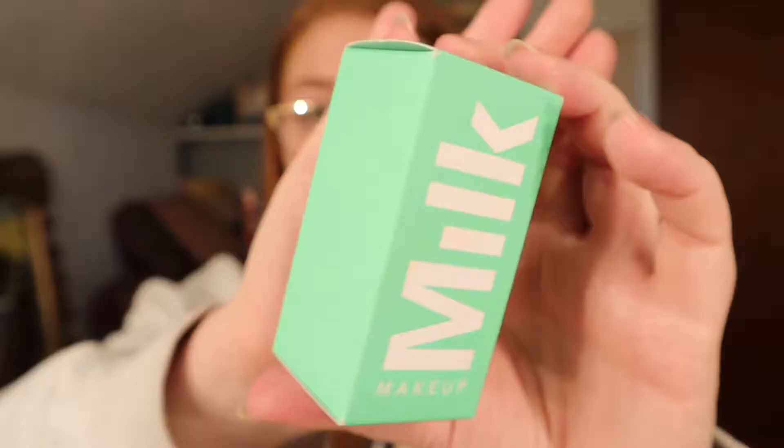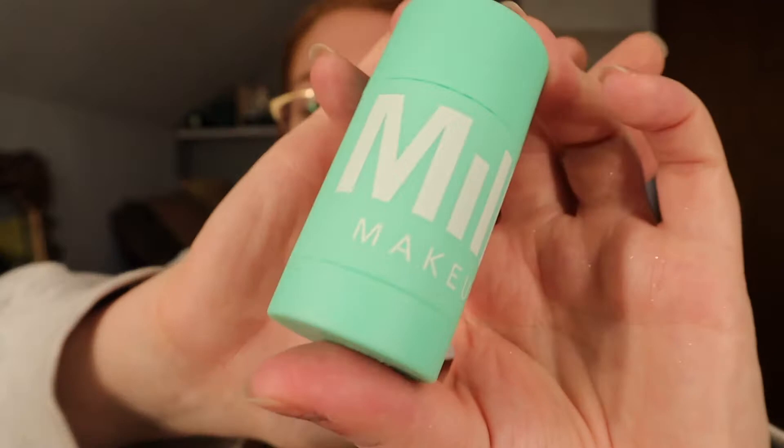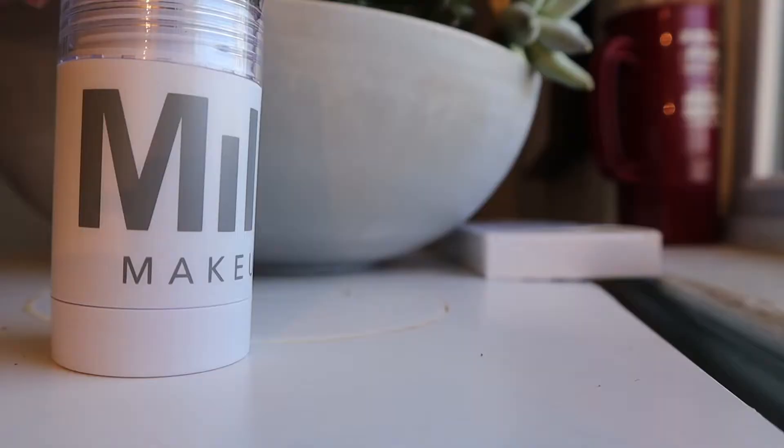The next product I'm so excited for is the Matcha Detoxifying Mask. I wasn't really planning on getting a mask but they kind of sold me with their packaging — it's so different from the rest of their stuff. It's this really pretty mint, soft silicone feel, and the mask is just a stick so you just put it on. I might film that tonight.